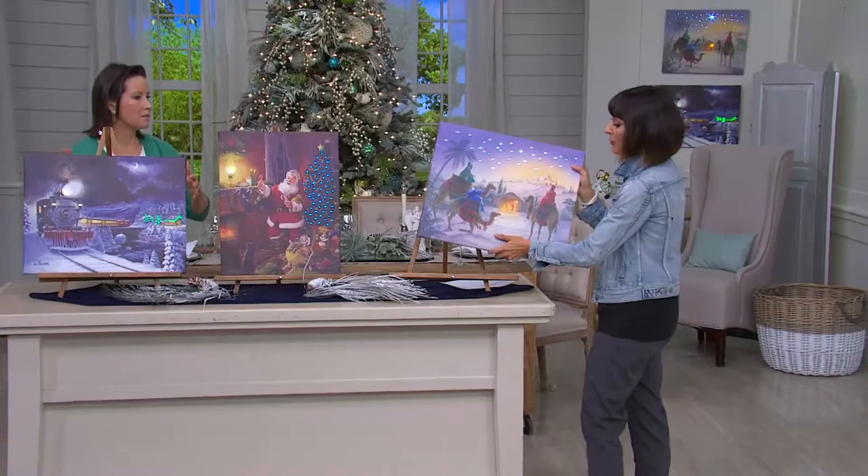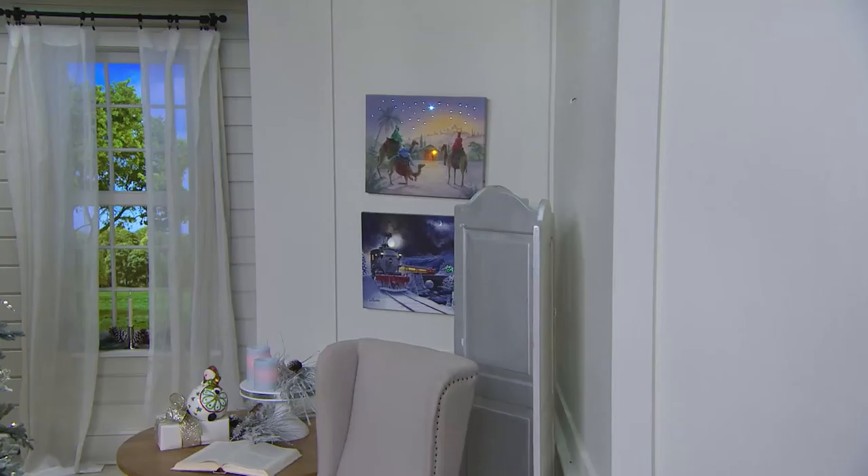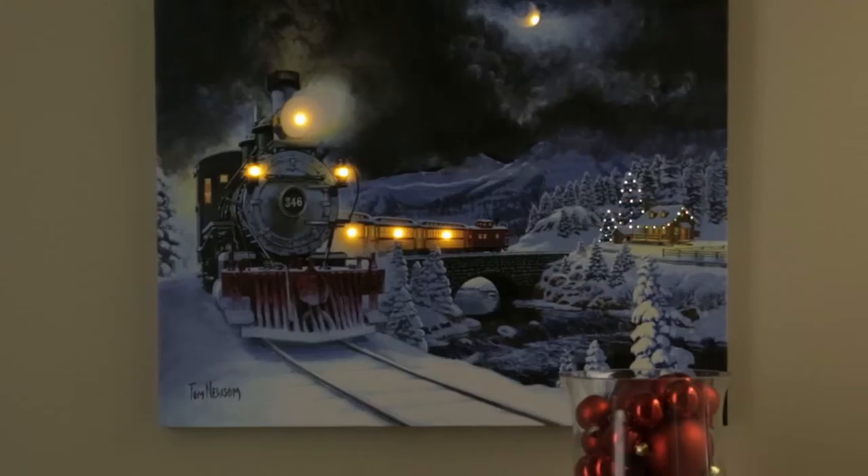The Nativity, the Santa, and the Train — remember the sale price is $24.63. There are only four dozen left in the Nativity, but when you look at that retail value it's a really nice savings found here at QVC. Thank you so much, Leslie.